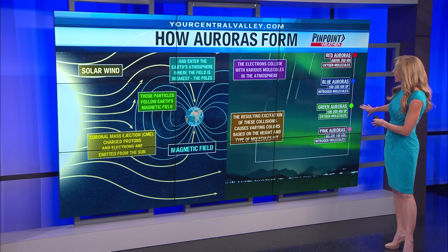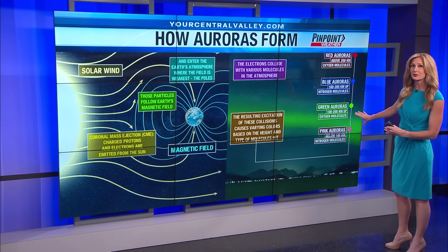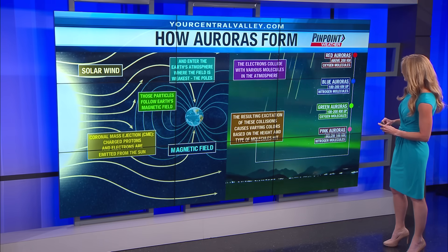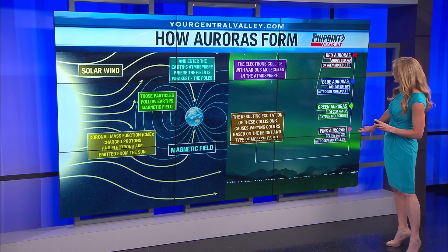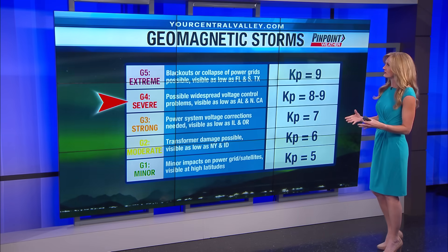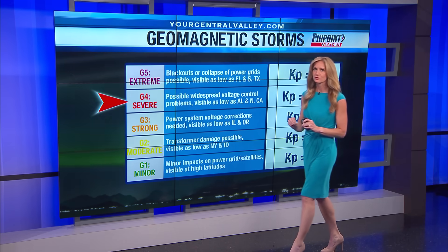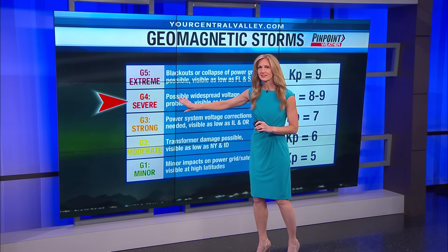The green auroras are those particles colliding with oxygen molecules, but a little bit lower. The pink auroras are those particles colliding with nitrogen molecules below 100 kilometers. There's a scale called the geomagnetic storm impact scale, and with this particular storm it's classified as severe.